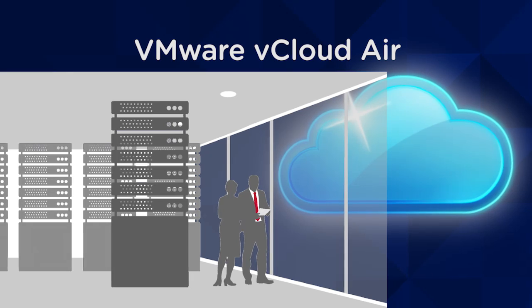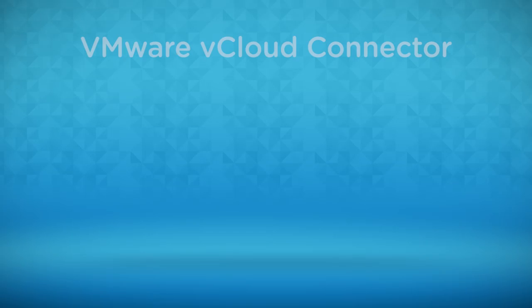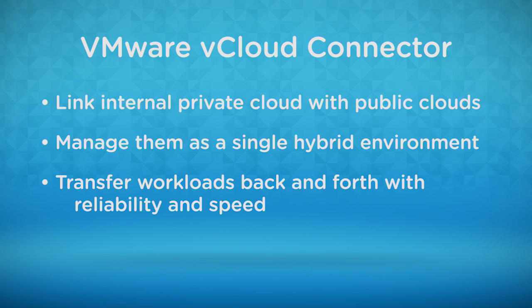One of the big things that vCloud Air provided for us was compatibility between our data center on-premise and off-premise in the cloud. Being able to move VMDKs between the two, moving templates using the vCloud connector, it's very simple compared to other services such as Amazon where I need to basically build from scratch again and then move data over and rebuild applications.